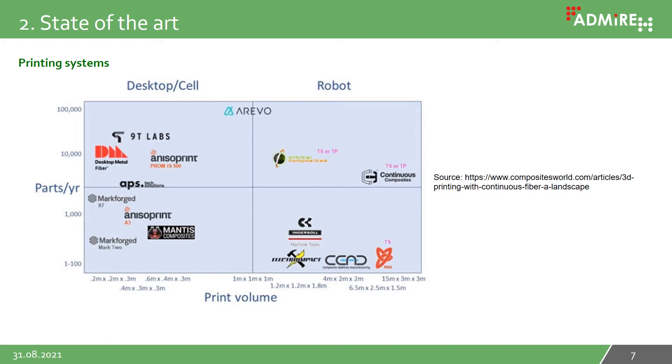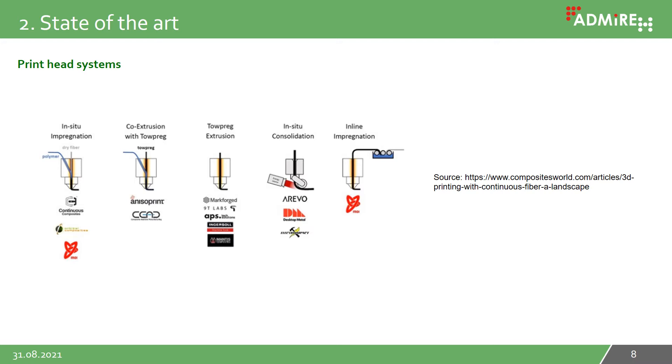Most research done in 3D printing of continuous fiber composites is unfortunately only for simple stress states. Companies and researchers use gantry robots for structures smaller than one meter and industrial robots for structures larger than one meter. The best known companies are Markforged and Anisoprint, but there are also others like Continuous Composites and 9T Labs. The print heads used differ in detail but are all similar in principle: a filament or fiber bundle is applied to the printed part through a nozzle, with a thermoplastic material coating the fibers. A specific temperature and pressure curve causes the material to consolidate, resulting in a compact composite.